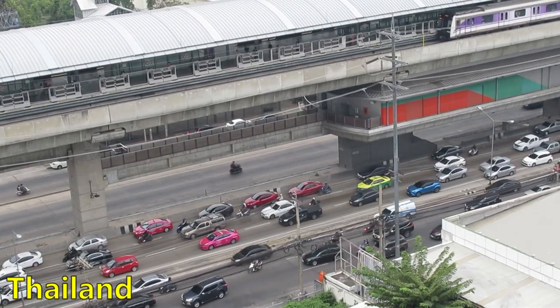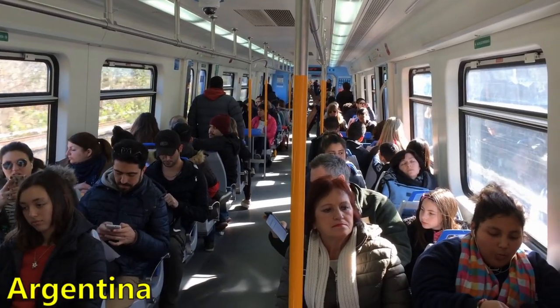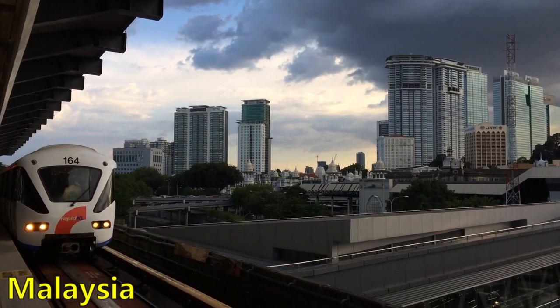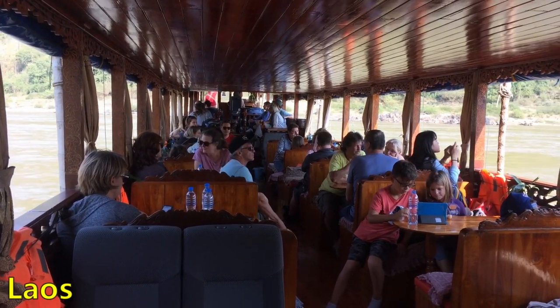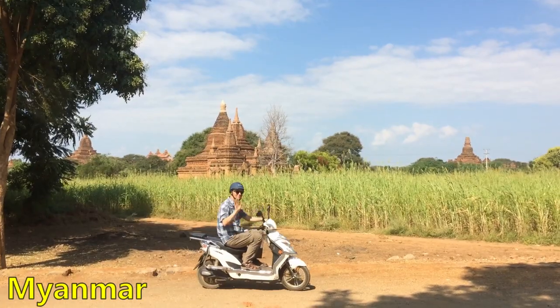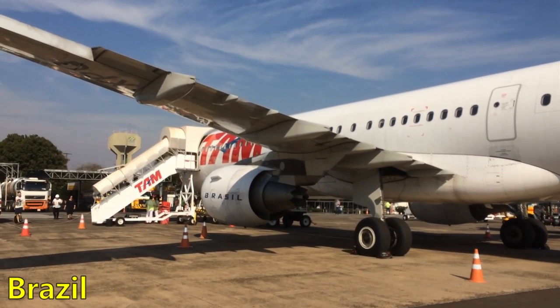Our transportation expenses have averaged $217 per month. We prefer trains and buses over flying, but we also don't like overnight bus trips, so we'll take a flight if needed to avoid a very lengthy ride. Over our two-year travel adventure so far, we've taken 11 flights, 26 buses, 5 trains, and 3 boats to get from place to place.